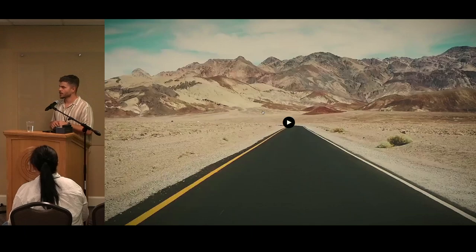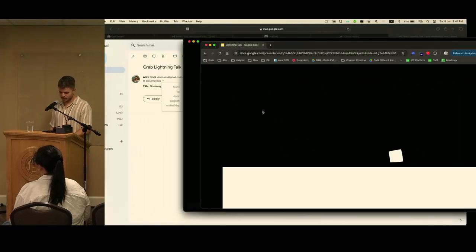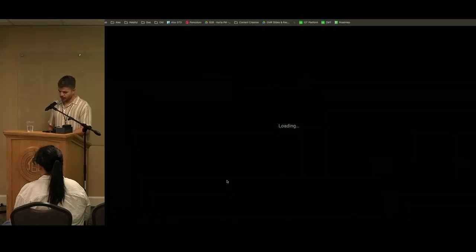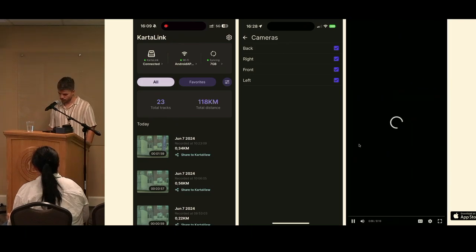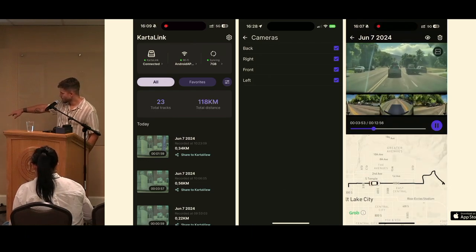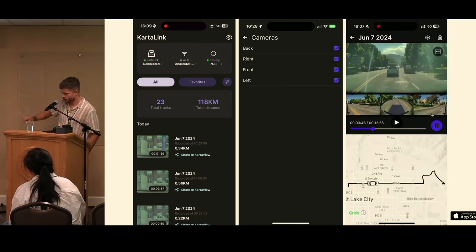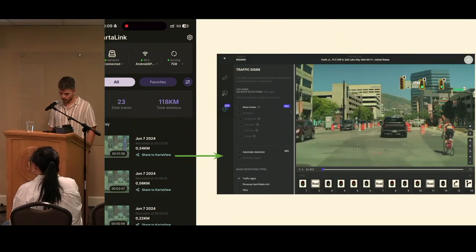This means your Tesla footage is in the cloud instead of on a USB stick. Normally, you'd have to pull the USB out, put it in a computer, and sort through one-minute videos from different cameras. We've built a system to make it much easier. There's a companion mobile app where you can see all the recordings from your Tesla — synchronized cameras and a map with a little car moving along the route.